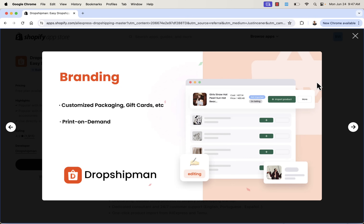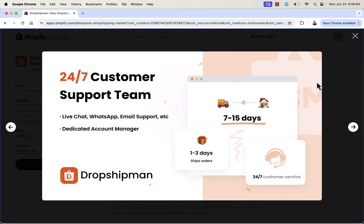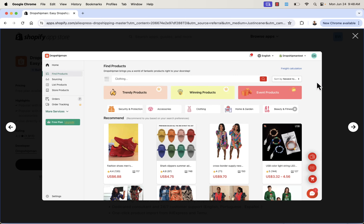You can even take your brand to the next level — customized packaging, gift cards, print on demand, it's all included. And most importantly, your dedicated support team is always available. If there are any issues, if you want to know the status of something, or if you want to talk to them about hot products, they handle inventory management and quality checks. 24/7 customer support via live chat, WhatsApp, and email. That dedicated account manager is going to be available for you at all times.